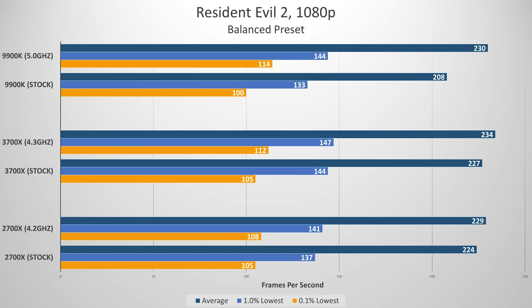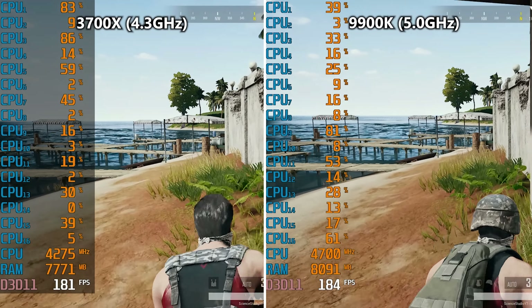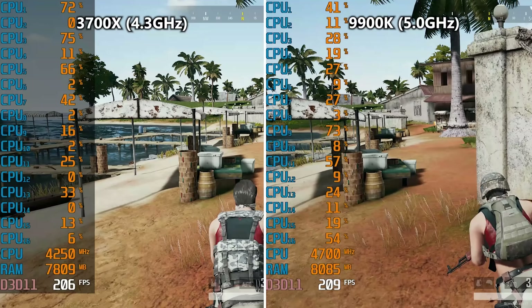Resident Evil 2 is next. Here, without a doubt, AMD CPUs can take the cake. In fact, I averaged higher frame rates for the 2700X than I did with the 9900K, running through the exact same checkpoints in the game. At stock, the 9900K really struggled by comparison, although I doubt anyone's really going to complain about a 200 FPS average. Overclocked scenarios fared better across the board in the balanced preset.